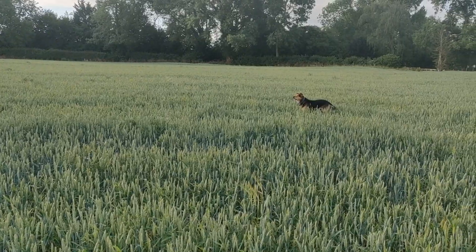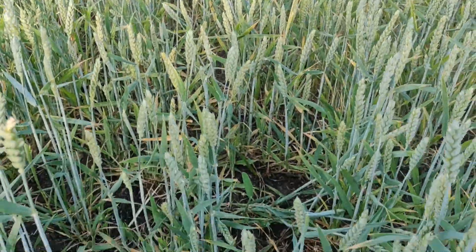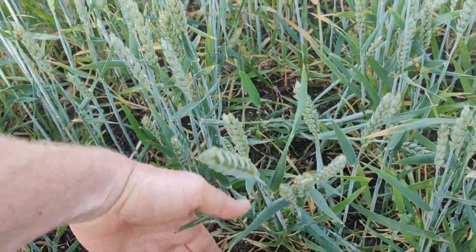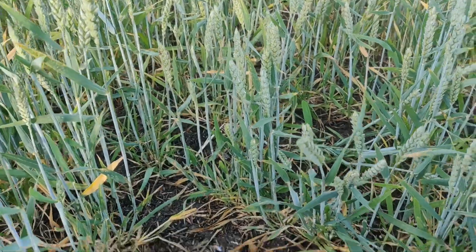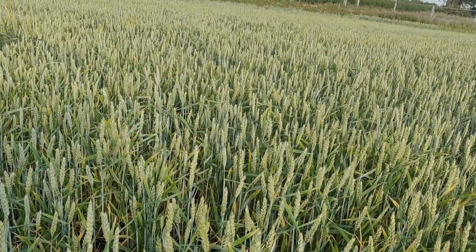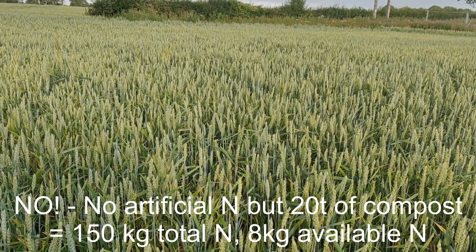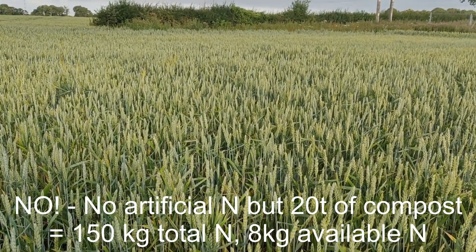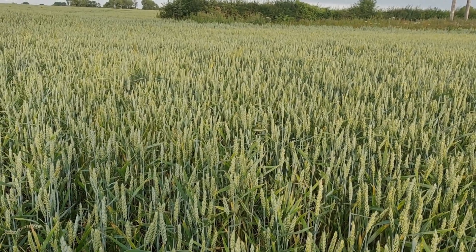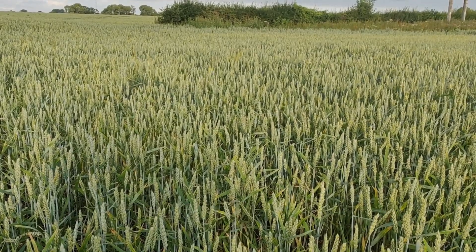Here you can see — modelled by my dog — it is very short. We are talking eight to twelve inches, something like that. We are on a tram line here but it is consistently short. It hasn't had a lot of nitrogen — only about 60 kilos of N — and it was under stress in the drought when it got its first growth regulator of chlormequat modus, and that had a big effect.